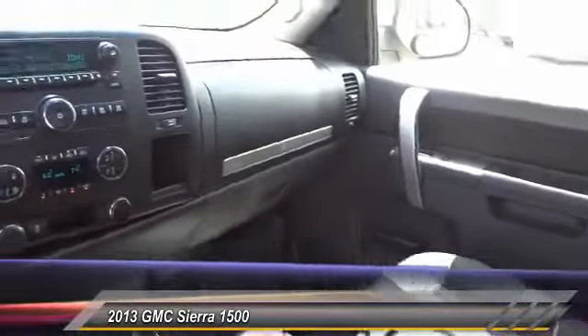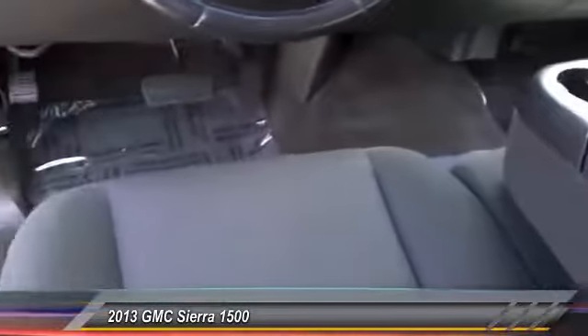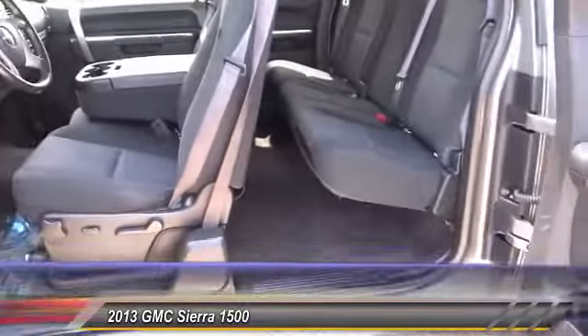Power windows, power locks, CD player, power mirrors. Take this vehicle for a spin and see why so many shoppers are now proud owners.